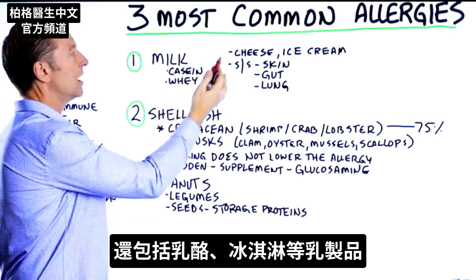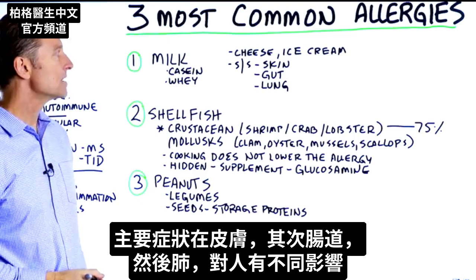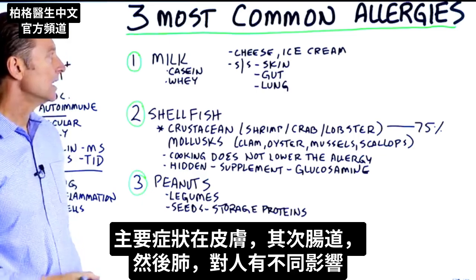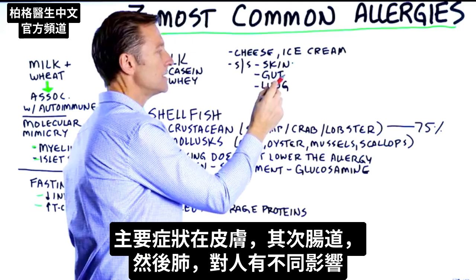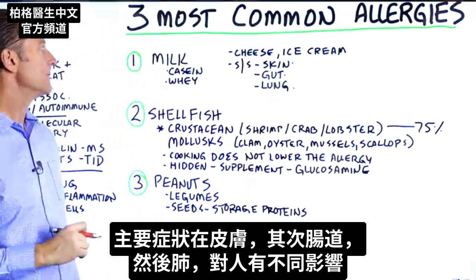That includes other dairy like cheese, ice cream, things like that. The primary symptom for a milk allergy is the skin, and secondary would be gut and then lung. So it can affect someone in different ways.